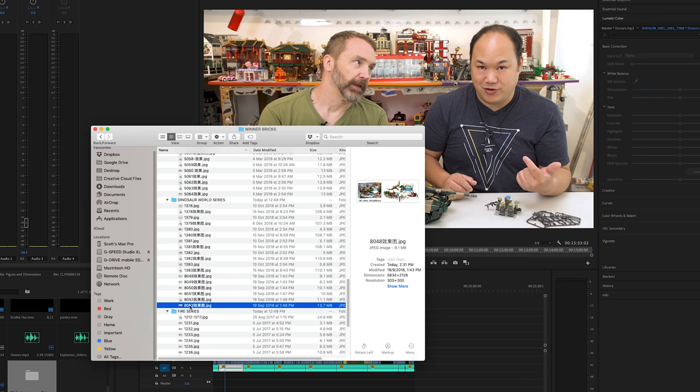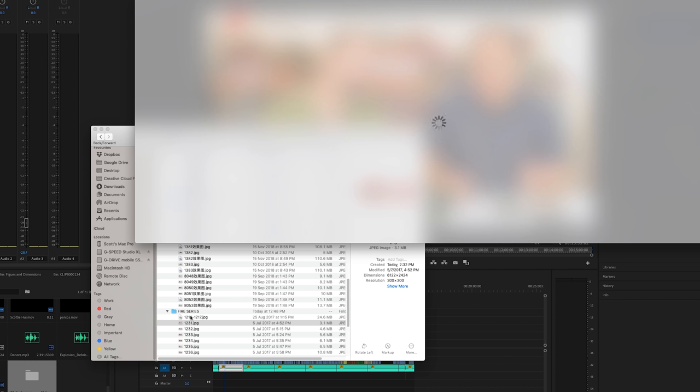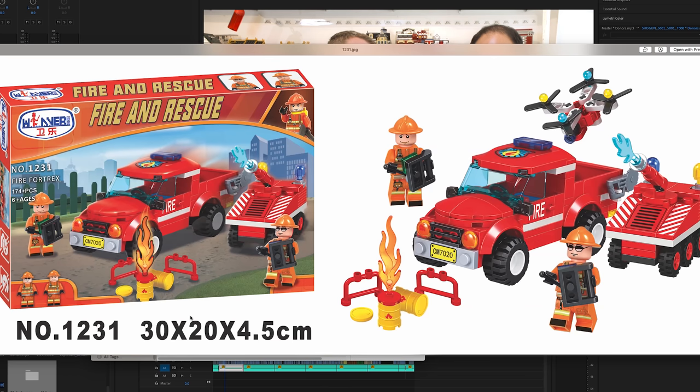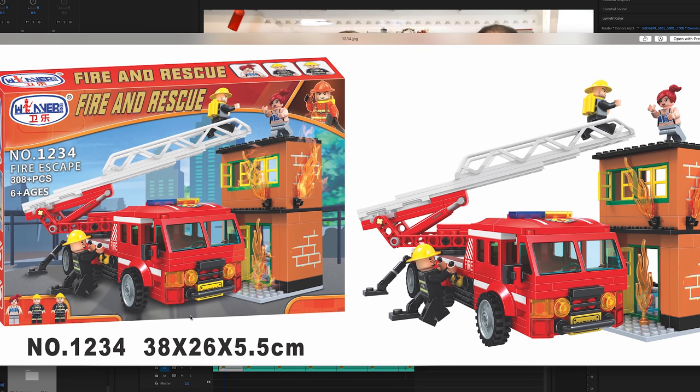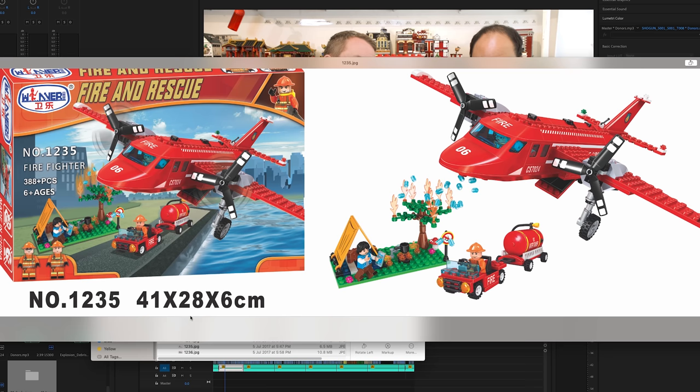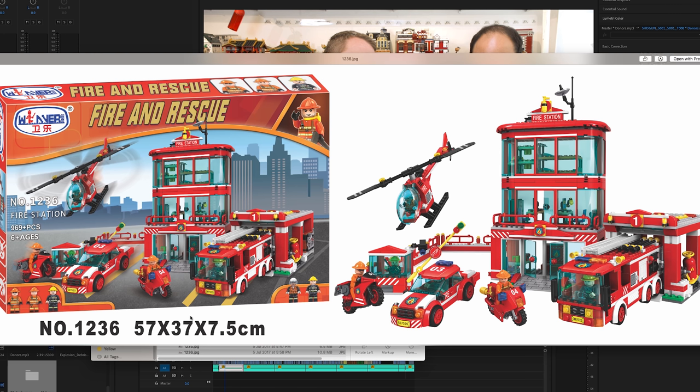A fire series — for all you firemen, thank you for your service. These are itty bitty small guys. This fire truck — a little bit bigger. The news stand is on fire and it requires an entire truck to put it out. Comes with a little home that's on fire. The campsite's on fire — look how they're using those cylinders as water, that's funny. This is looking a little bit like Lego. That's it for that.